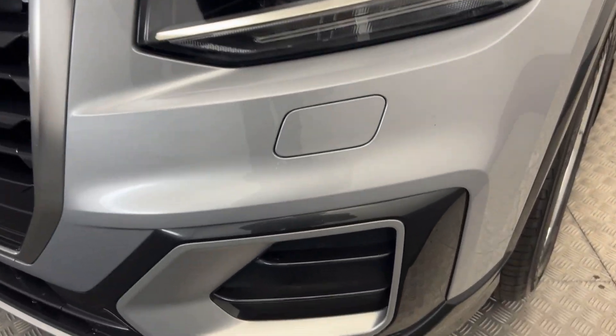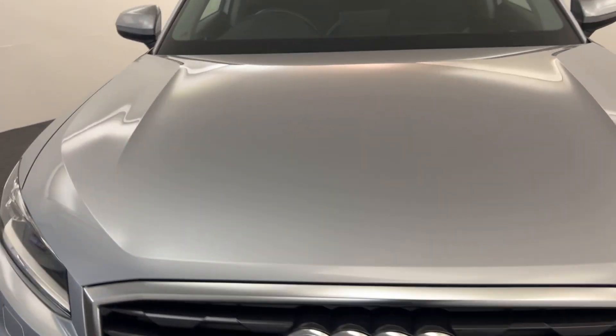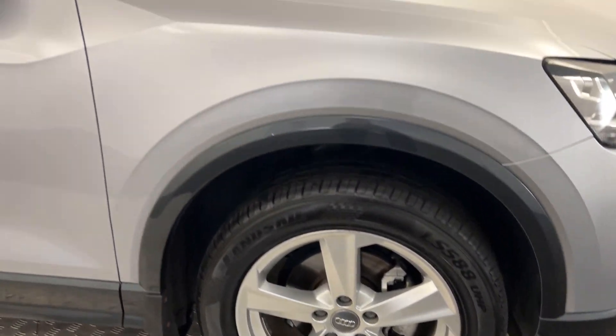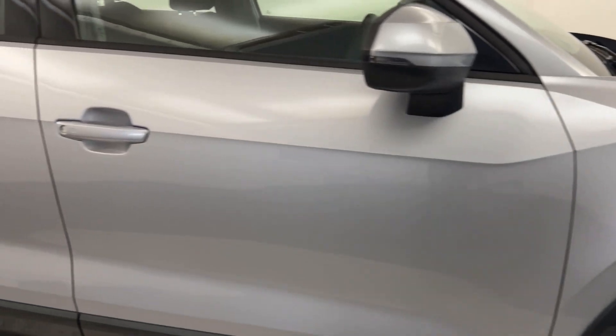As you'll see up front, the paintwork is fantastic — very, very clean vehicle. Same goes for the front bumper. Coming around to the side, silver alloys, and the paintwork on the side is fantastic.